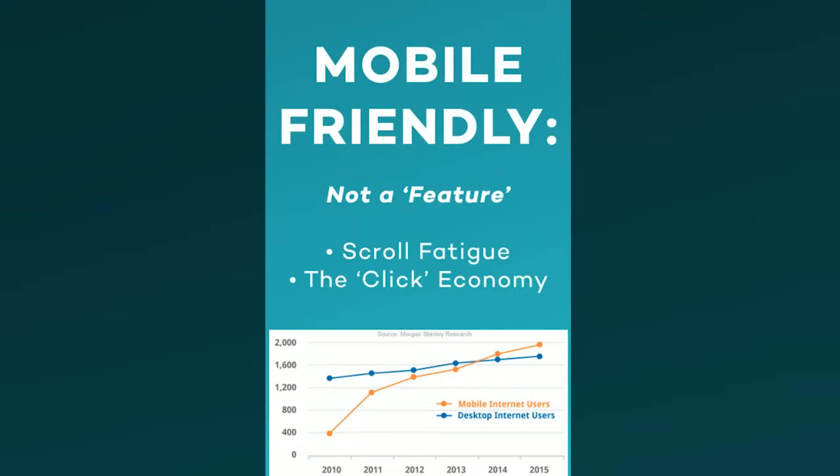The next thing I want to talk about is making your website mobile-friendly — and it's funny that so many people think of this as a feature. It's 2016 going on 2017, and having a mobile-friendly website is no longer a feature, it's a necessity. More people browse the internet on mobile devices than on desktop computers. So aside from just having a website that presents cleanly on a mobile device, I recommend keeping two things in mind: scroll fatigue — people aren't endlessly going to scroll down and down on a mobile device.